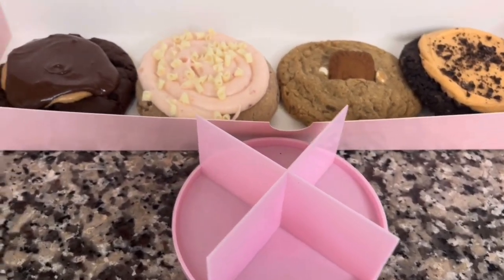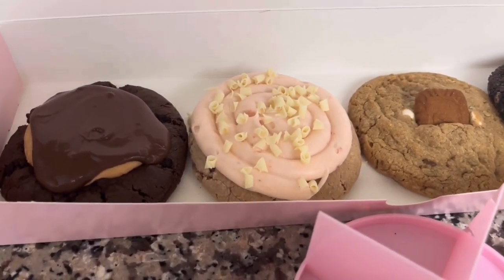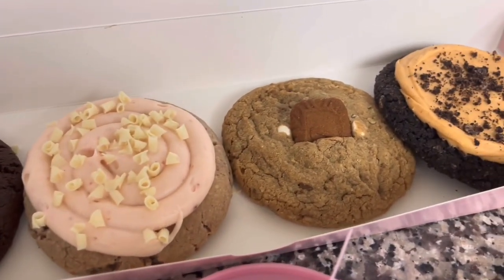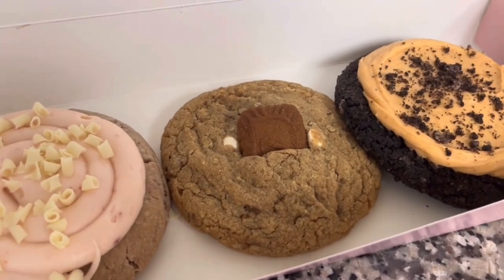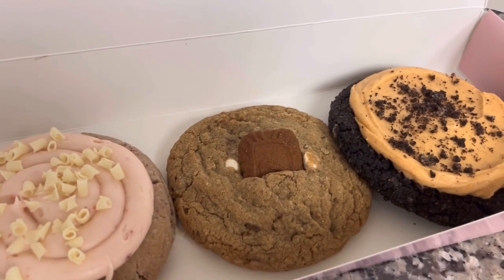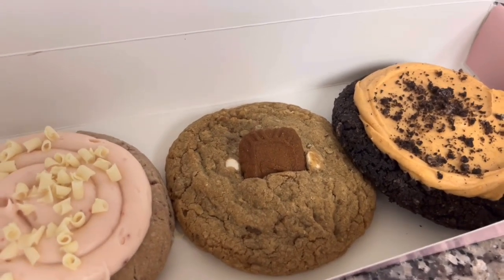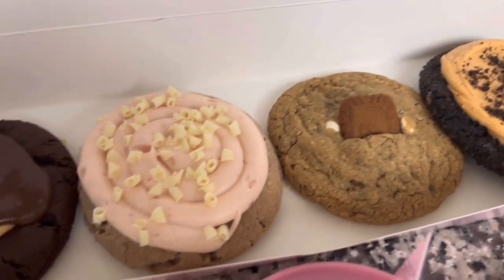I'm going to cut them with a cookie cutter real quick so they're easier to try. I'm probably most excited to try the strawberry cake and the cookie butter one, because the white chip cookies are the ones they usually give out on the airplane.